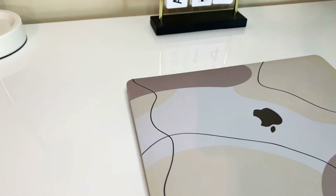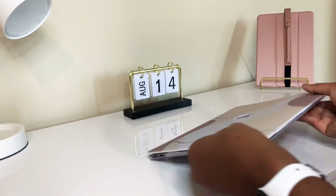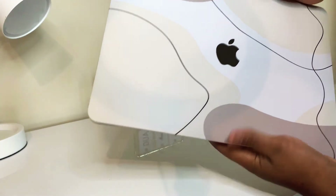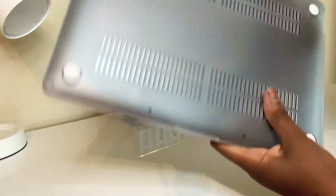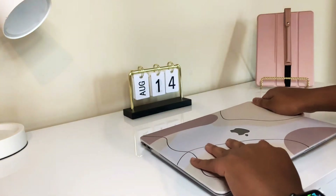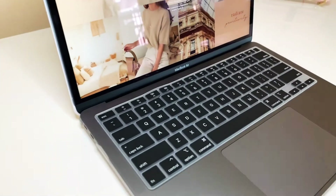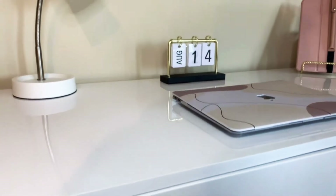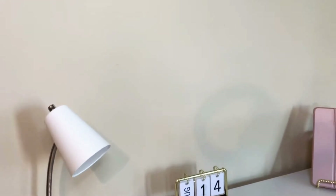Look at this MacBook case — I am obsessed! I got it from an Etsy shop, I'll link it down below. She's so minimal and so cute. Here's the bottom, and it also came with a keyboard cover. I'm not a big fan of the keyboard cover because it doesn't fit properly, but it's just a basic keyboard cover. I'm obsessed!